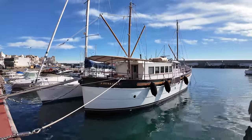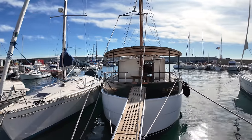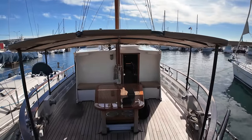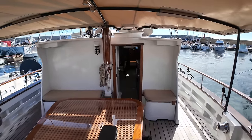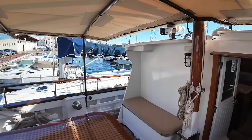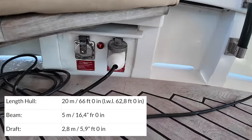Only five of these beautiful boats were built in Scotland. This one was built in 1963 but recently went through a full refit. Out of the five that were built, there are only three still operational — one is believed to be in Greece, another in Tasmania, and then this one. Unfortunately the other two were damaged and sunk. This explorer yacht has a length of 20 meters, a beam of five meters, and a draft of 2.8 meters.